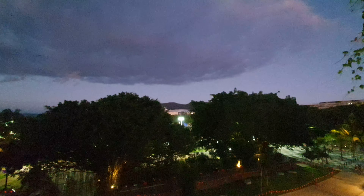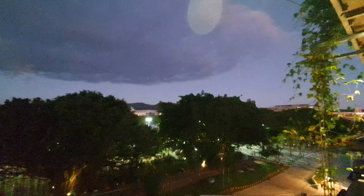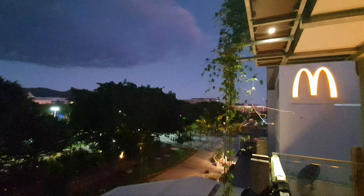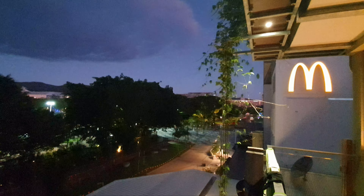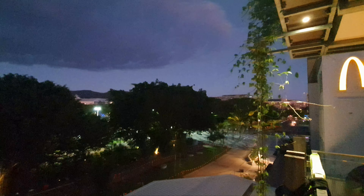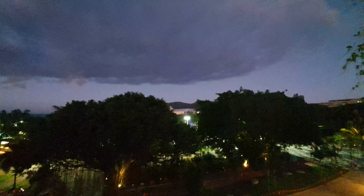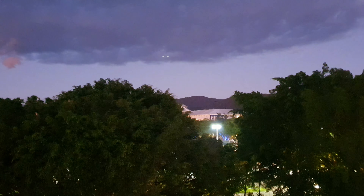It's just gone dark, sunset, the bats are out and I'm out on the balcony too. We're right next to a big McDonald's restaurant but trust me, we're not gonna be going there other than for the bathroom. It's so beautiful and balmy — currently 27 Celsius at 6 p.m. Oh, there's a bat just flew by!